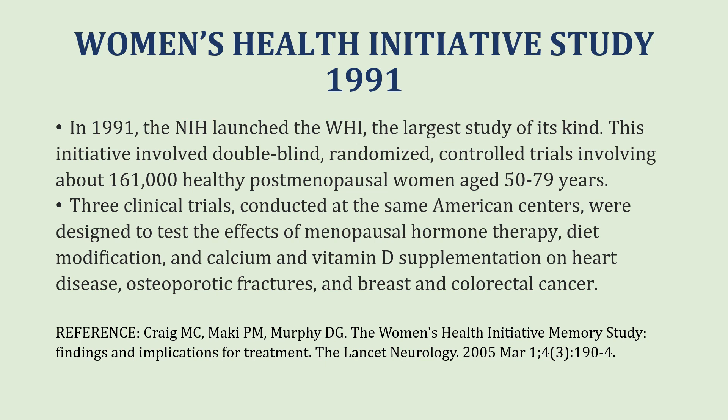We are now going to talk about two important studies which have shaped the way we manage patients who have achieved menopause. The first was the Women's Health Initiative, undertaken in 1991. It was the largest study of its kind — a double-blind, randomized, controlled trial involving about 161,000 healthy post-menopausal women aged 50 to 79 years. These clinical trials were designed to test the effect of menopausal hormone therapy, diet modification, and calcium and vitamin D supplementation on heart disease, osteoporotic fractures, and breast and colorectal cancer.